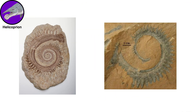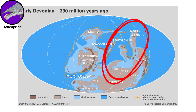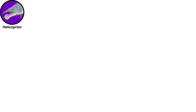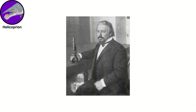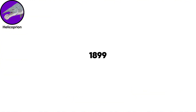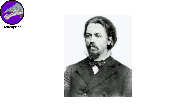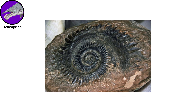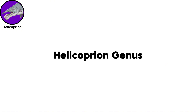Fossils of Helicoprion have been found across America, Australia, Asia, and Europe, indicating that it had a global distribution during the Permian. Alexander Karpinski named the first species, H. besanoi, in 1899. Karpinski, who invested a large portion of his life trying to understand the creature, also reassigned the first fossil to the Helicoprion genus.